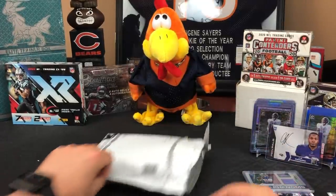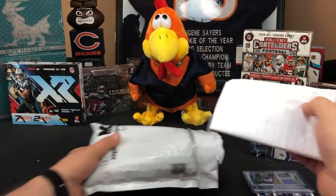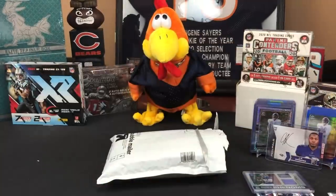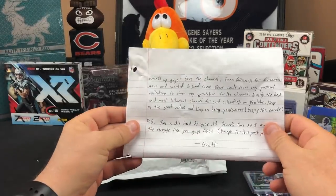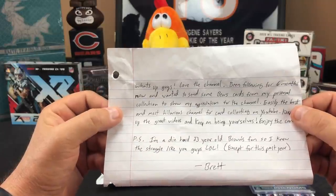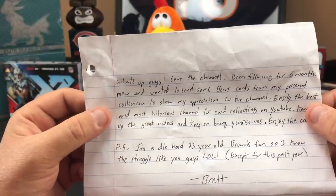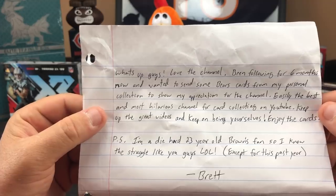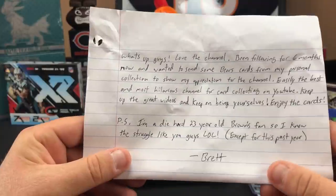Now let's see — is there a note in here? Yeah there is. 'What's up guys, love the channel, been following for six months now and wanted to send some Bears cards from my personal collection to show my appreciation. Easily the best and most hilarious channel for card collecting on YouTube, keep up the great videos and keep being yourselves, enjoy the cards.' Really appreciate that man.